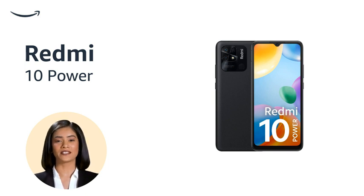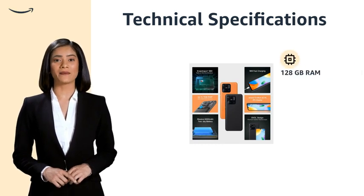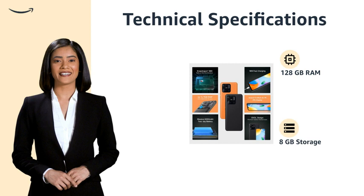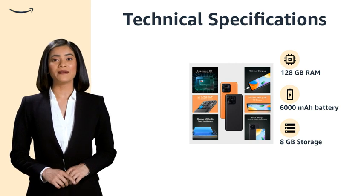Capture stunning pictures with a 48MP quad rear camera and 8MP front camera. This product features high-performance speed with 128GB RAM and 8GB storage. Its 6000 mAh battery provides long-lasting power, and it boasts reliable connectivity.